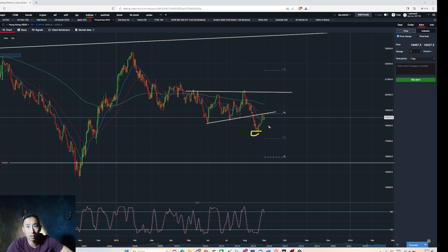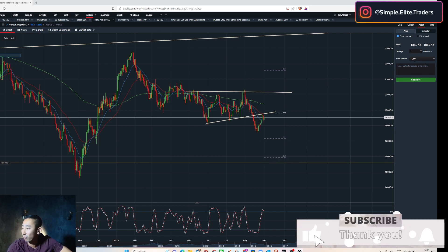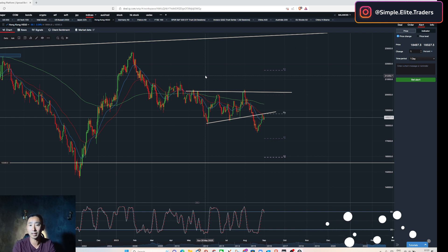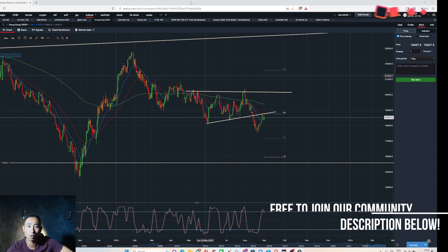My first target is the last swing low, and then I'll leave some running — optimistically around the 16,000 area. There's not much traffic through there but I'll manage it accordingly. If you are members of my private trading group, you will get a signal if I do place a trade on that. That's all for the stock market — if you have any questions, drop me a comment. Thank you for watching and see you soon.